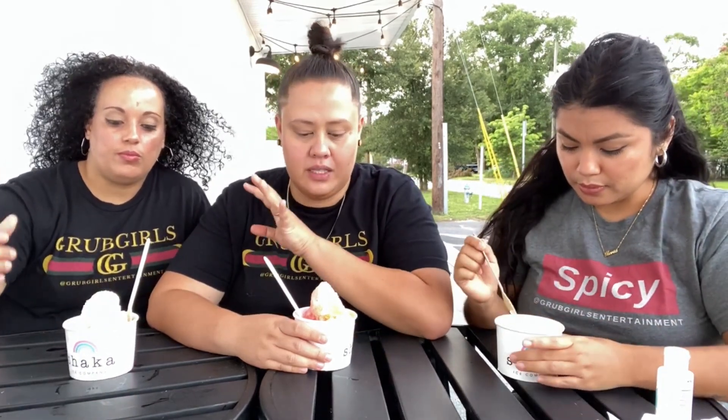I'm Club. I'm Jess. And I'm Craigsley. We are at Shaka Shaved Ice here in Orlando, Florida. They also have Shaka Donuts, but we are here in the middle of summer to enjoy some shaved Hawaiian ice and try one of their specialties — actually, two of their specialties.